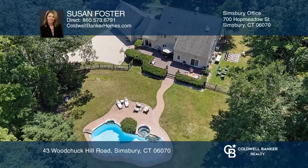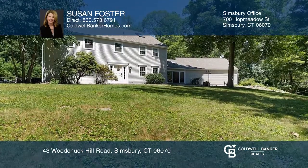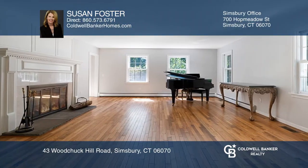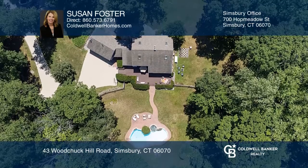Enjoy the tranquility of West Simsbury in this timeless colonial, resting peacefully up a long tree-lined driveway with acres of natural purity. This sprawling home boasts a remodeled eat-in kitchen, opening to a sunroom and dining room. The living room with a fireplace adjoining the family room is ideal for entertaining.